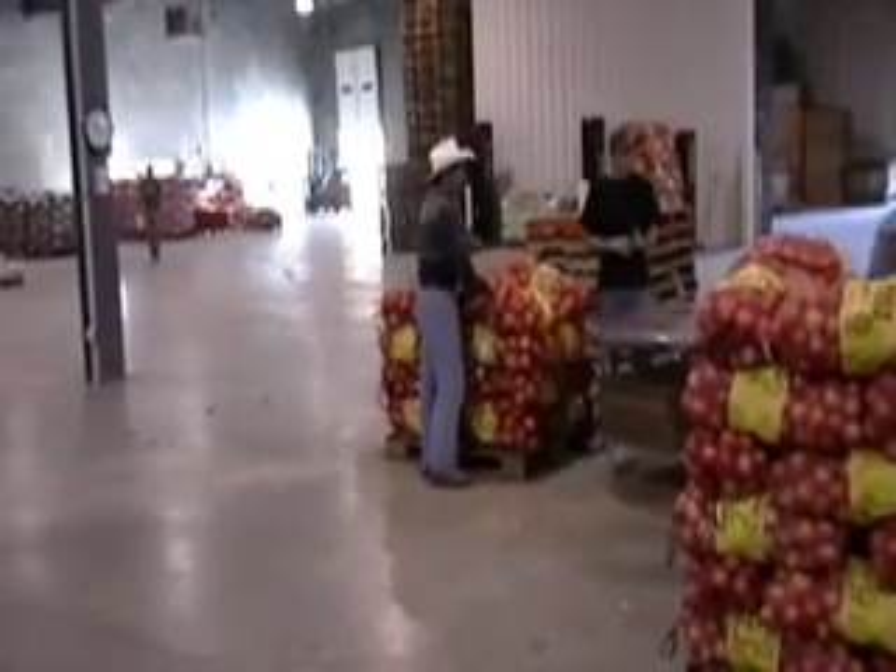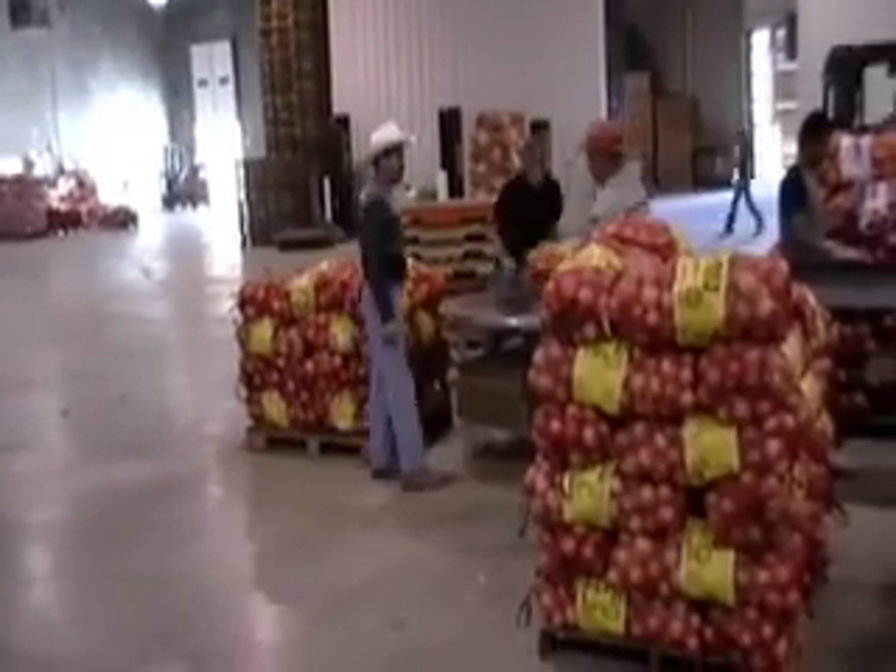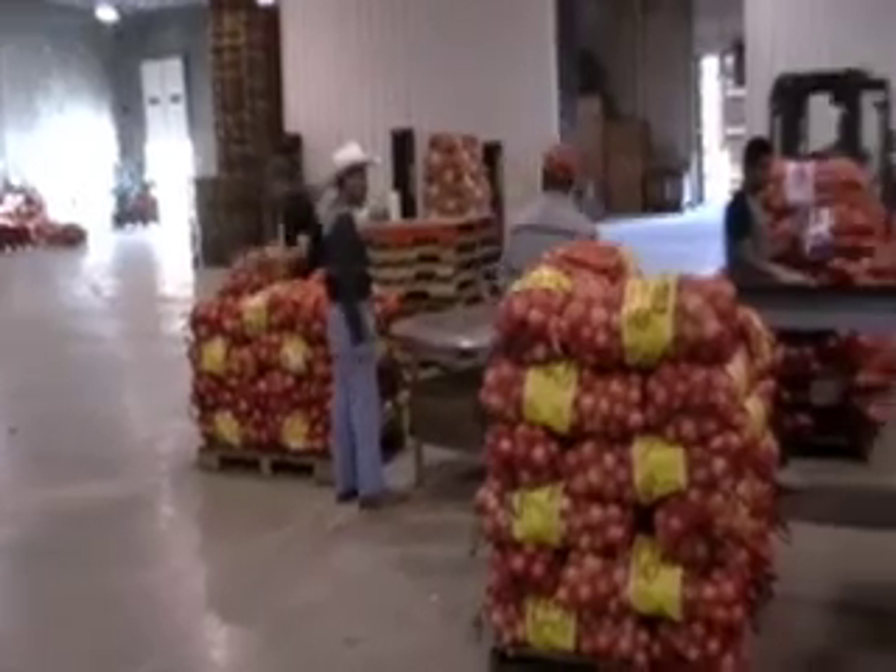The onions are then put onto pallets. These onions will be wrapped and put on the floor, prepared for loading.